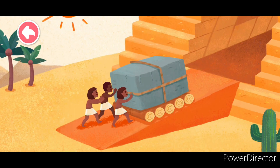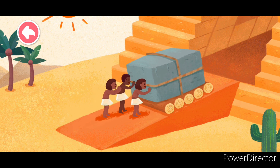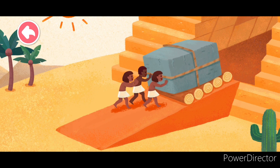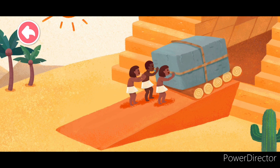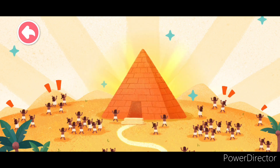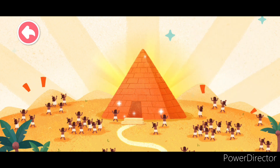The Egyptians used this method to carry many, many boulders. After many years of moving, the Great Pyramid of Giza was finally completed. The Great Pyramid of Giza is the most magnificent pyramid — it is almost 40 stories high.